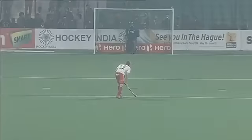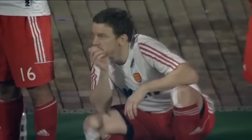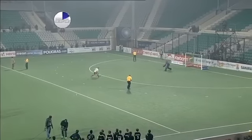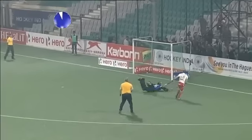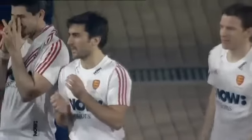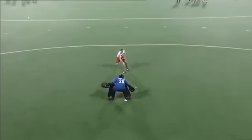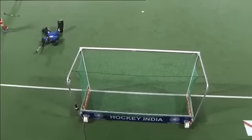Barry Middleton for England — this to take it to sudden death. England must score this penalty or New Zealand will go through to the final. It falls to Barry Middleton up against Devon Manchester. Middleton sets off on his eight-second run, this to level things — under the body, keeper goes down, Middleton scores! Three all — England three, New Zealand three — we're going to sudden death. Composure from the England captain; he dummies and finishes, getting under the keeper's feet.